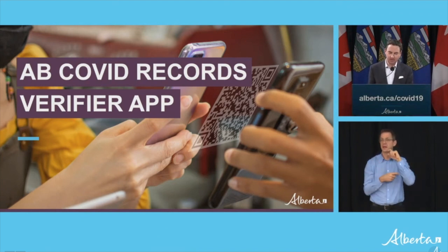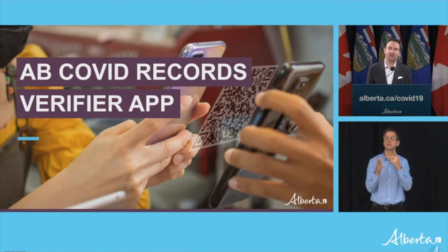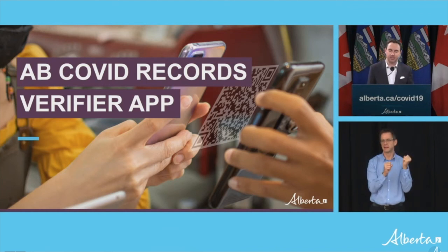Businesses and other organizations can start using the app right now to check proof of vaccination for patrons who have a QR code. It's fast, easy, and secure. The app does not store any personal information. It displays the person's name, date of birth, and whether the person is vaccinated. The QR code contains a secure digital signature that verifies the record, which makes it extremely hard to forge.